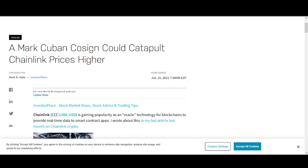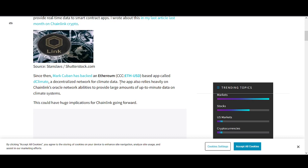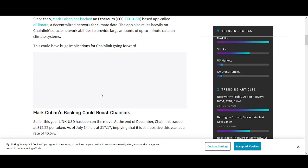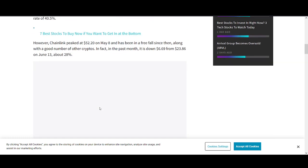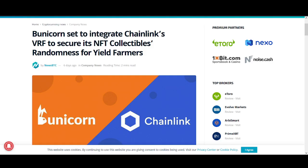Let's have a quick look at news. Mark Cuban's cosign could catapult Chain Link prices higher — Mark is backing an app called dClimate, which relies on Chain Link's oracle for connecting real-world data to blockchain. That's quite bullish for Chain Link, although Mark Cuban did get rug-pulled in one small-cap DeFi token that dumped like 98%, so take it with a pinch of salt.